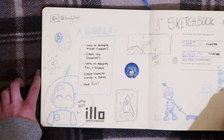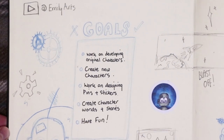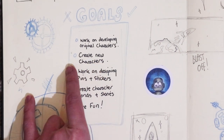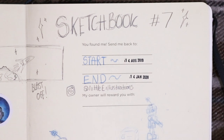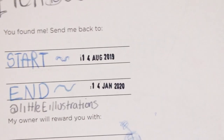So if we open it, I don't know how well you'll be able to see because it's such a bigger sketchbook so I can't really fit it all in my image, but on this page I set goals. My goals here were to work on developing original characters, create new characters, work on designing pins and stickers, create character worlds and stories and have fun. I started this sketchbook on the 14th of August and I finished it on the 14th of January this year.